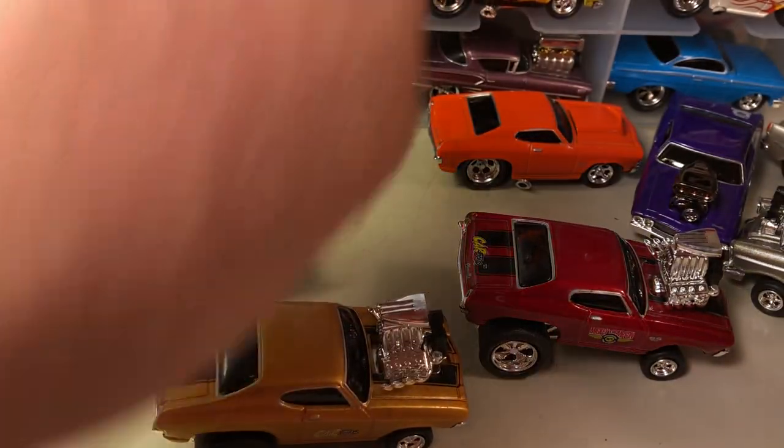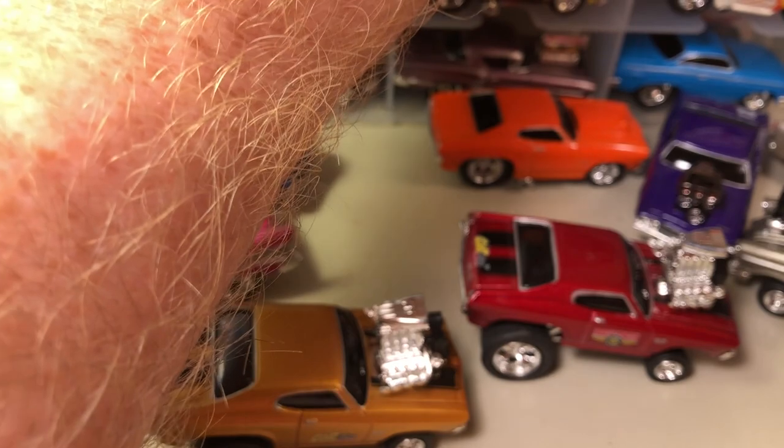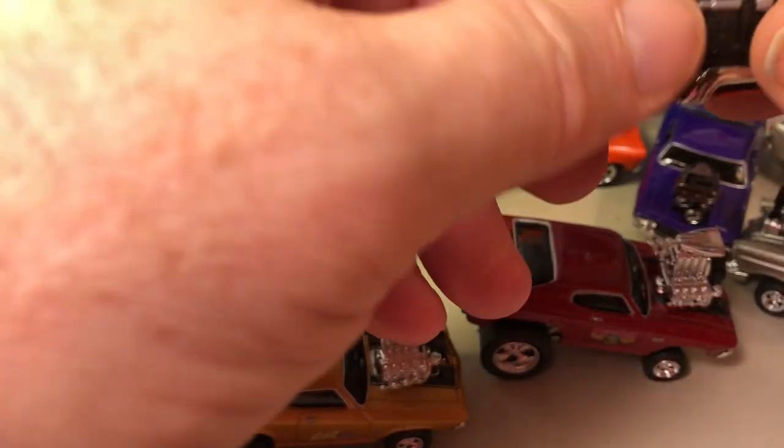I've actually never taken these out to look at them — I bought these all in the package and put them in a case. Here's another one that looks like a '62 bubble top, which I think is what they called it.